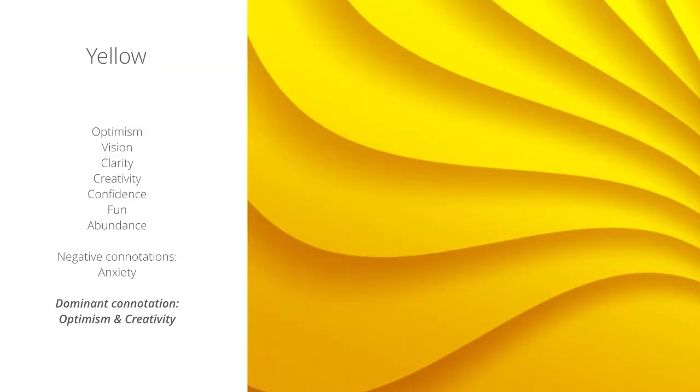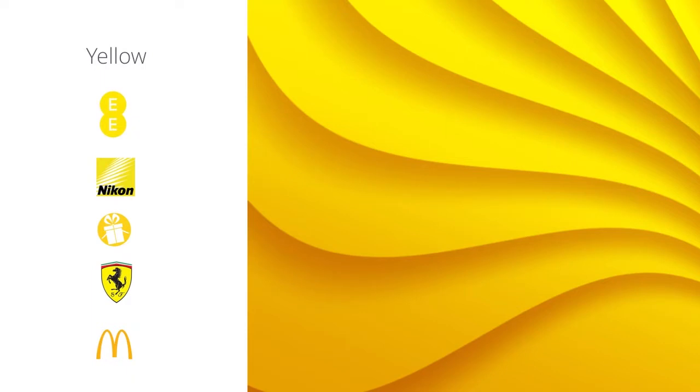Let's look at yellow — one of my favorite colors. Yellow represents optimism, vision, clarity, creativity, confidence, fun, and abundance. Here are some of the brands that use yellow as their main color.